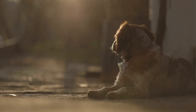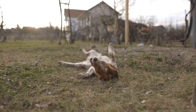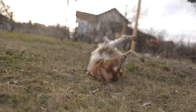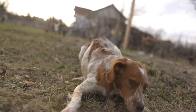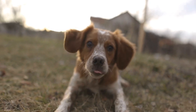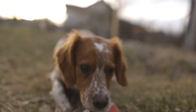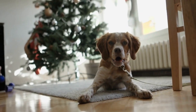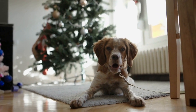In conclusion, grooming your Brittany regularly is essential for their overall well-being. Establishing a grooming routine that includes brushing, bathing, nail trimming, dental care, ear cleaning, and, if needed, professional grooming will ensure that your furry friend remains healthy, clean, and happy. Remember to be gentle, patient, and reward your Brittany with treats and praise for their cooperation during the grooming process.